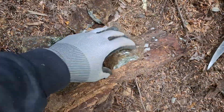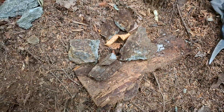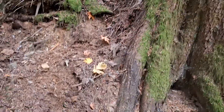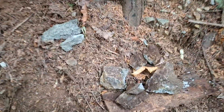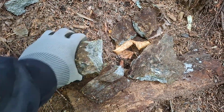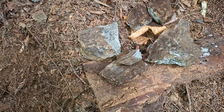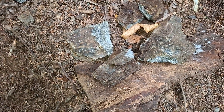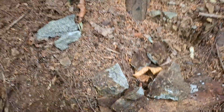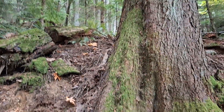Some well-mineralized material and a nice zone. Like I said, 100 meters up that way we have a sphalerite, pyrite, chalcopyrite, and pyrrhotite showing that cross-cuts this mineralization up on the upper road.